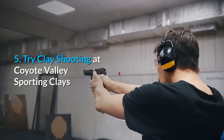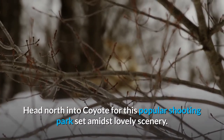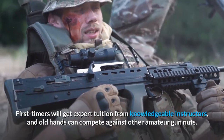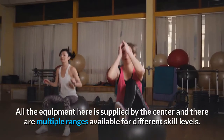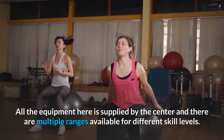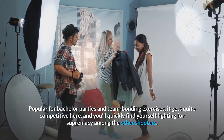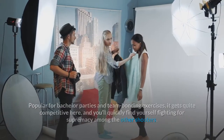5. Try clay shooting at Coyote Valley Sporting Clays. Head north into Coyote for this popular shooting park set amidst lovely scenery. First-timers will get expert tuition from knowledgeable instructors, and old hands can compete against other amateur gun enthusiasts. All the equipment is supplied by the center and there are multiple ranges available for different skill levels. Popular for bachelor parties and team bonding exercises, it gets quite competitive and you'll quickly find yourself fighting for supremacy among the other shooters.